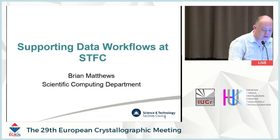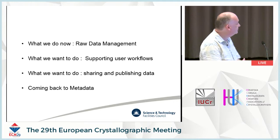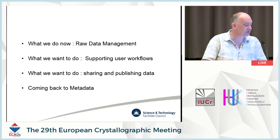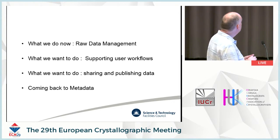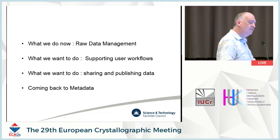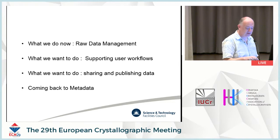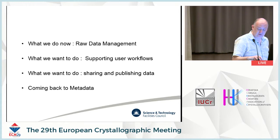So, what am I going to talk about? I'm going to talk about a variety of things: what we're doing now, what we want to do, in two different aspects — particularly supporting user workflows and sharing and publishing data. And finally, I'll come back to metadata. This is a workshop about metadata, so I thought I would have some comments about approaches to metadata.